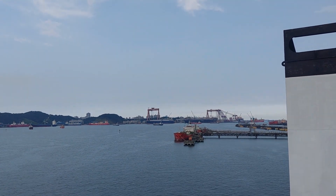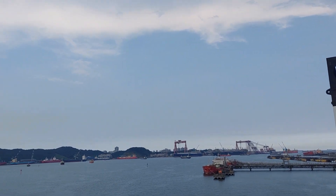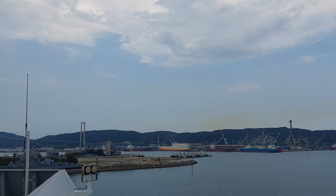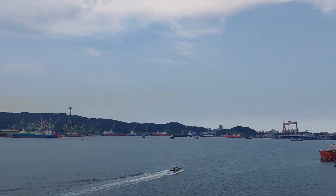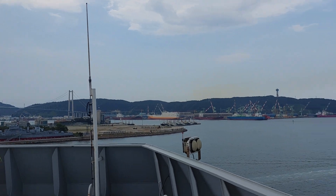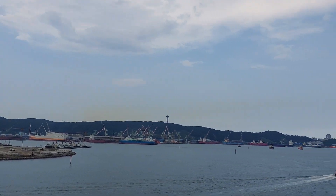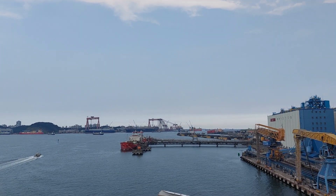Let's have a look at what we have here in Yushan Korean port. Ship alongside, two man ships in the port, and from over there also many ships.